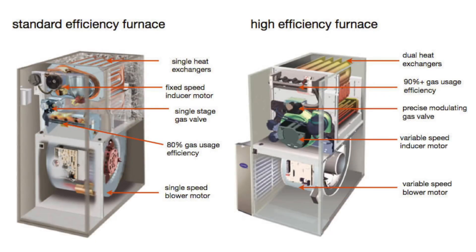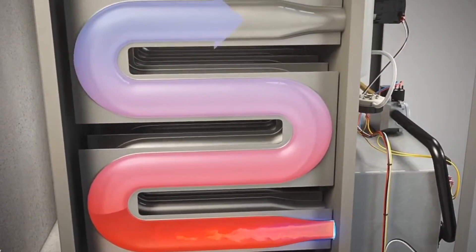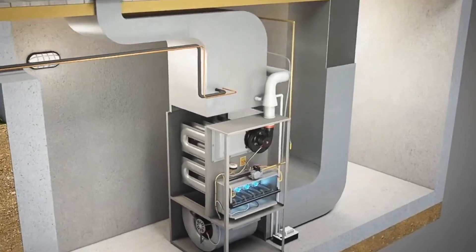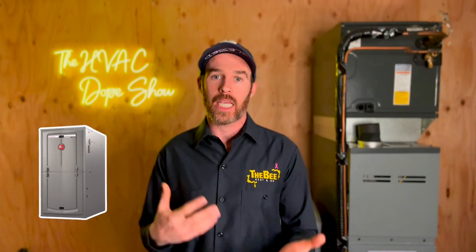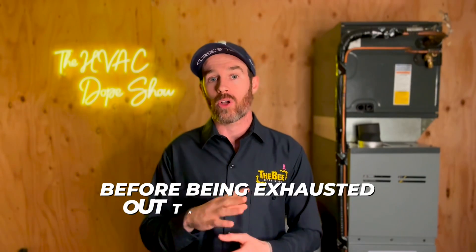A standard 80% furnace functions with only one heat exchanger, whereas a high efficiency furnace has two. In layman's terms, the heat exchangers are essentially the tubes that the fire is burning inside of during the combustion process, connected to your exhaust. The blower motor circulates air inside your home through your ductwork, blowing air across the heat exchanger and pulling heat off of it. This is similar to how old cars used to heat the cabin from heat coming off the exhaust or cylinder block. In a high efficiency furnace there's also a secondary heat exchanger where exhaust gases make their final pass before being vented out.